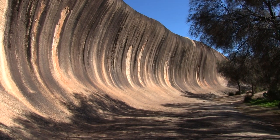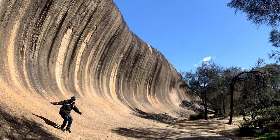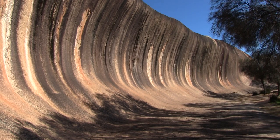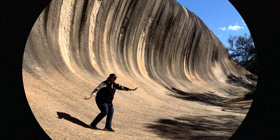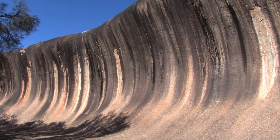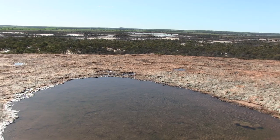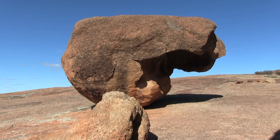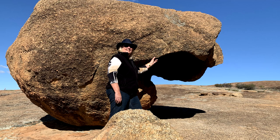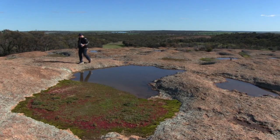No trip to the Wheatbelt is complete without surfing Wave Rock. Captivating surfers from all over the world, we mastered the 15-metre high, 110-metre long break without a problem. The rocks are formed from multi-coloured granite. Coming to the top of Wave Rock, we found other different rock formations, ponds, and various coloured wildflowers, plus a very commanding view of the whole area.